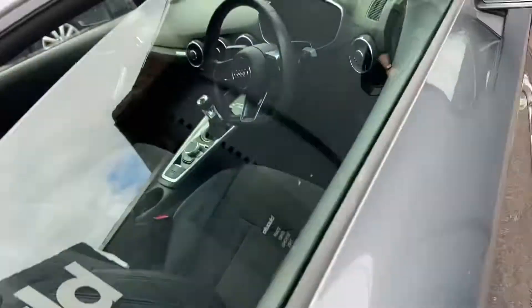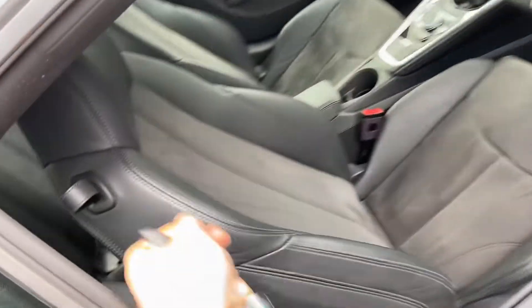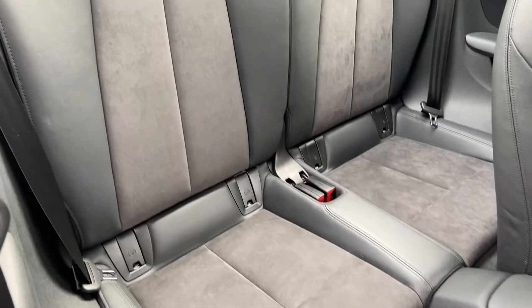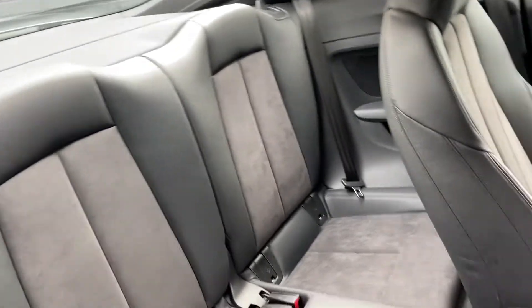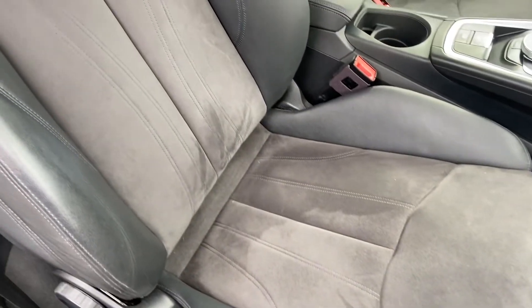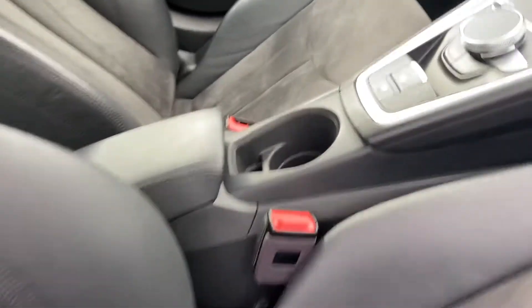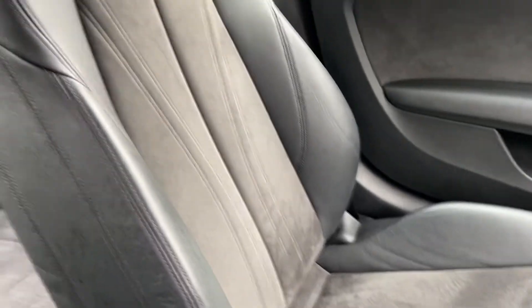Inside the vehicle we've got part leather, part alcantara upholstery. You do have two seats in the back as well, all in really nice condition. On the driver's seat and seats there's no sign of any stains, splits, tears or marks on the seating.